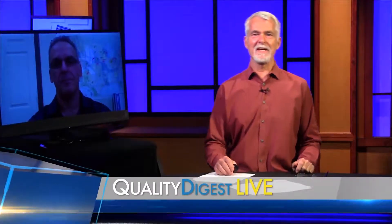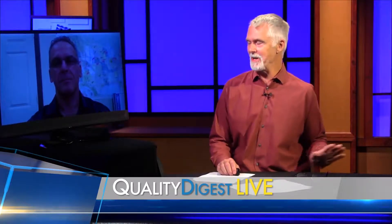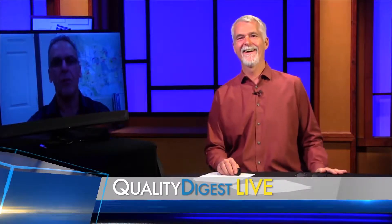Victor Rinaldi, product design engineer with Philips Precision — thanks for joining us today, really appreciate you taking the time. Thank you for having me.